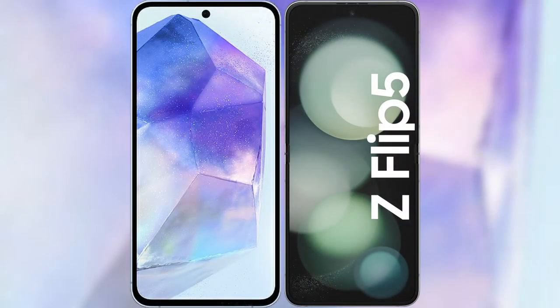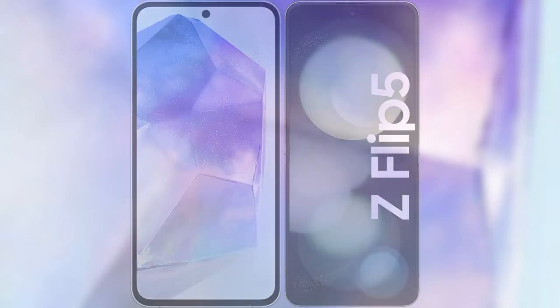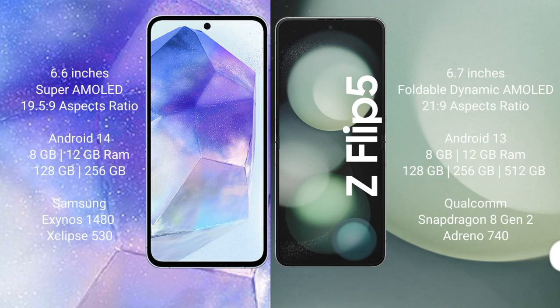I will compare the new Samsung Galaxy A55 with the Samsung Galaxy Z Flip 5. The Samsung Galaxy A55 comes with a 6.6-inch Super AMOLED display and Exynos 1580 processor. The Samsung Galaxy Z Flip 5 comes with a 6.7-inch foldable Dynamic AMOLED display and Snapdragon 8 Gen 2 processor.